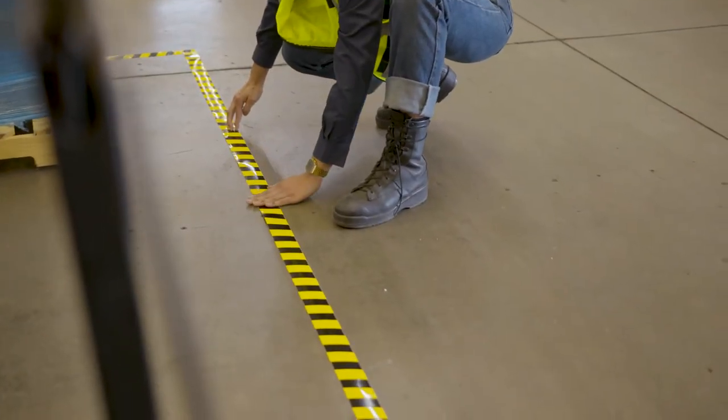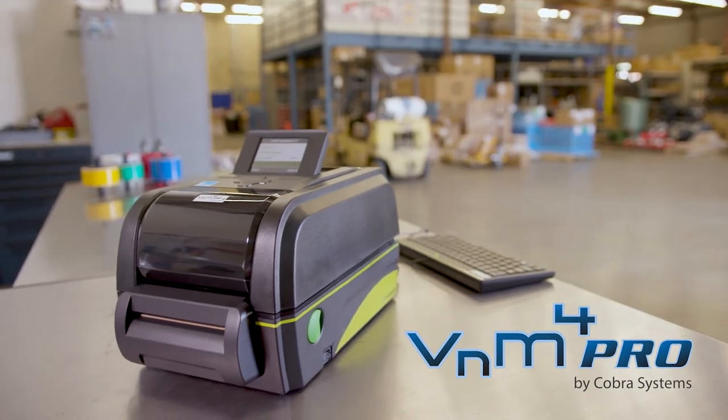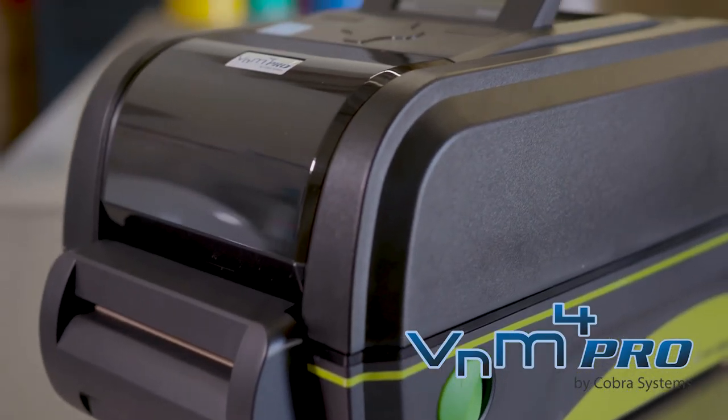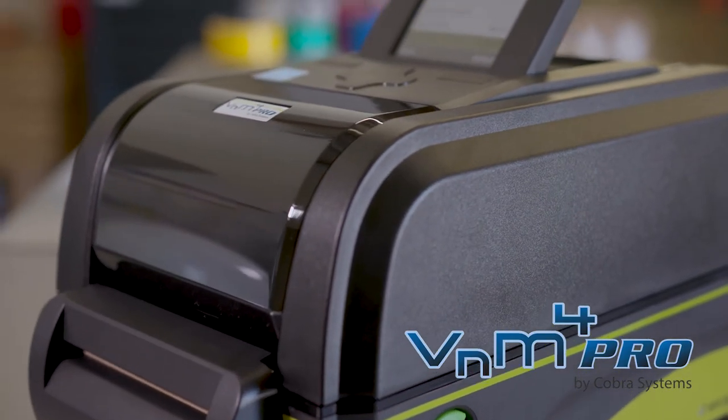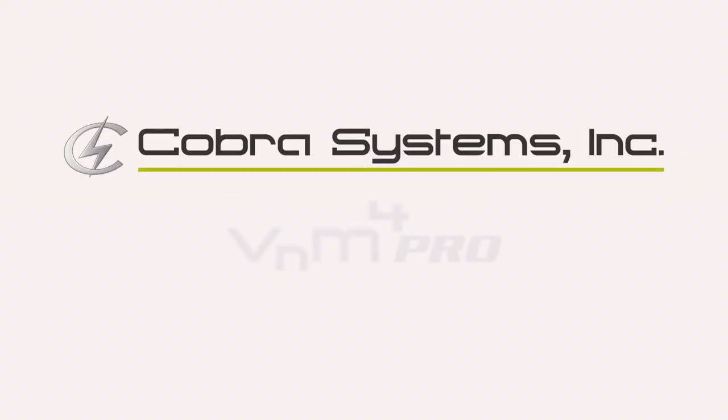Improve your employee safety and workplace efficiency instantly with the Venom 4 Pro SignMaker. To find out how the Venom 4 Pro SignMaker can make a difference in your organization, contact a leader in unique industrial printing solutions — Cobra Systems.